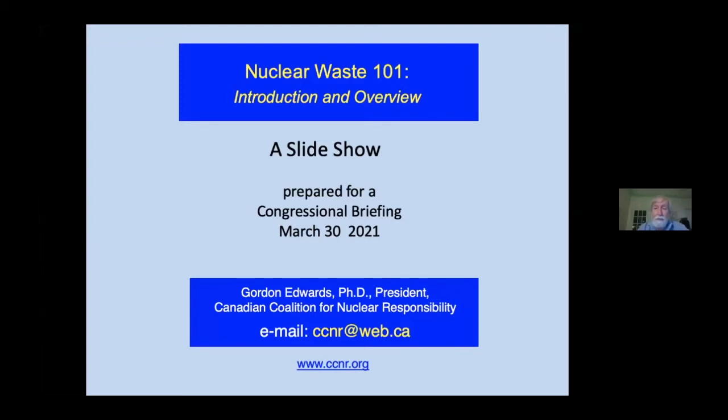Hello, my name is Dr. Gordon Edwards. I'm the president of the Canadian Coalition for Nuclear Responsibility, and this is Nuclear Waste 101, an introduction to the variety of radioactive waste materials created by nuclear power plants.